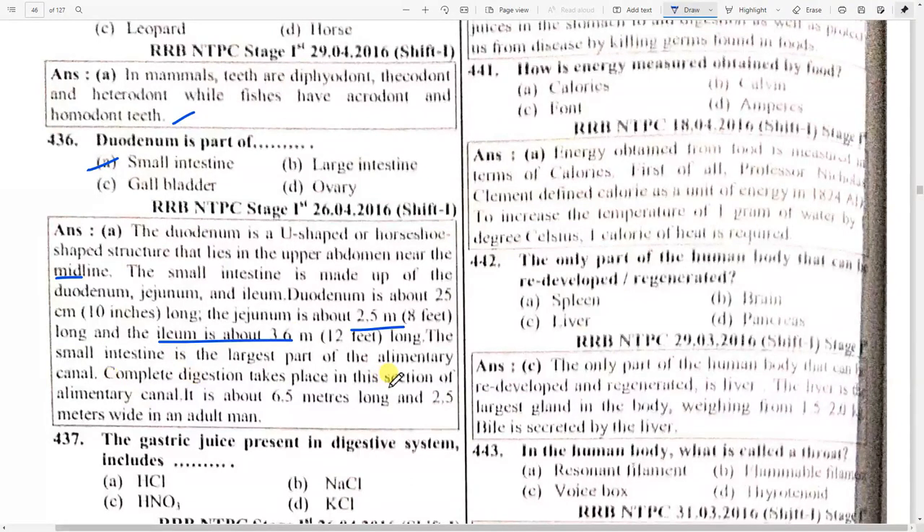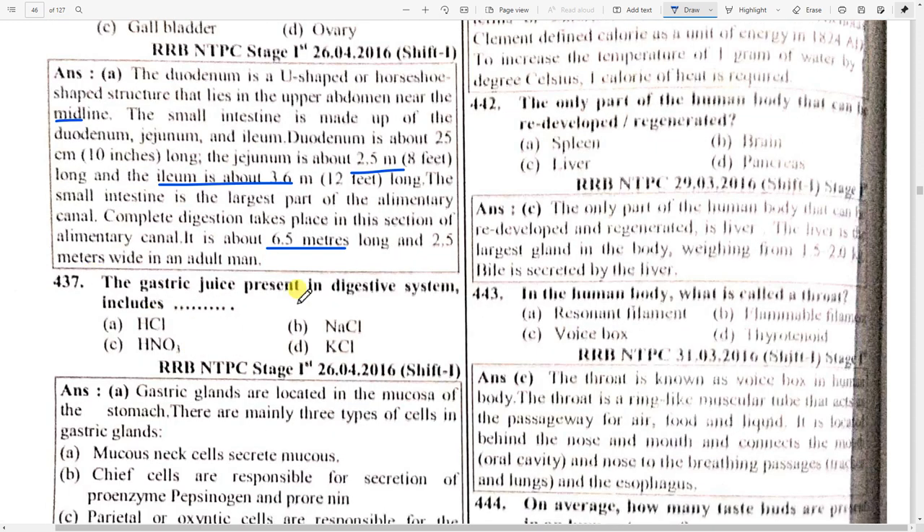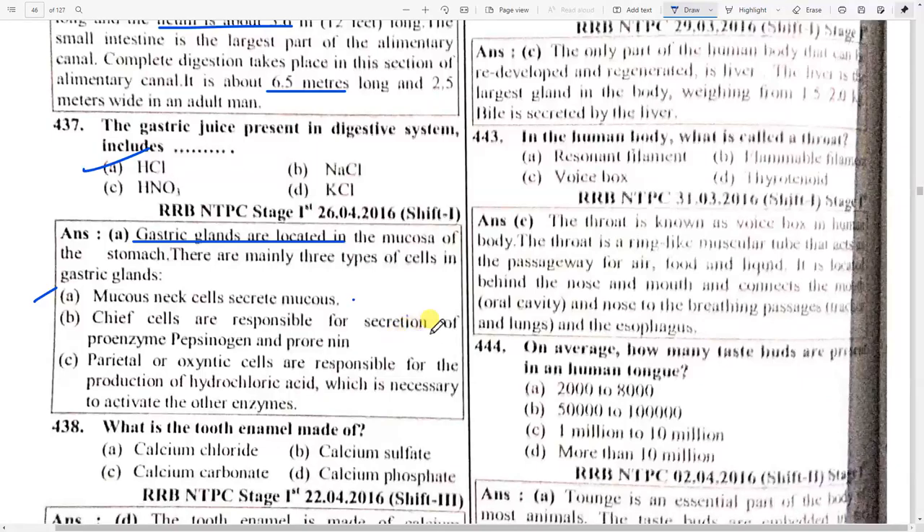The ileum is about 3.6 meters long. The small intestine is the largest part of the alimentary canal where complete digestion takes place — 6.5 meters long. Gastric juice present in the digestive system: option A — HCl. Gastric glands are located in the mucosa of the stomach. There are mainly three types of cells: mucous neck cells secrete mucus, chief cells secrete pro-enzyme pepsinogen, and parietal or oxyntic cells produce hydrochloric acid.